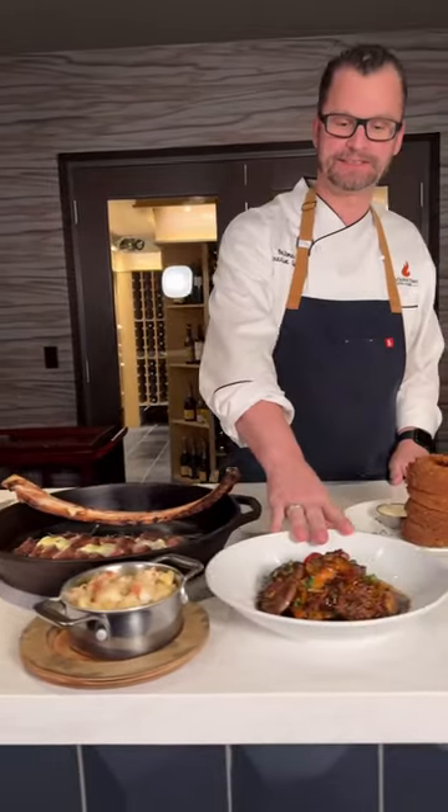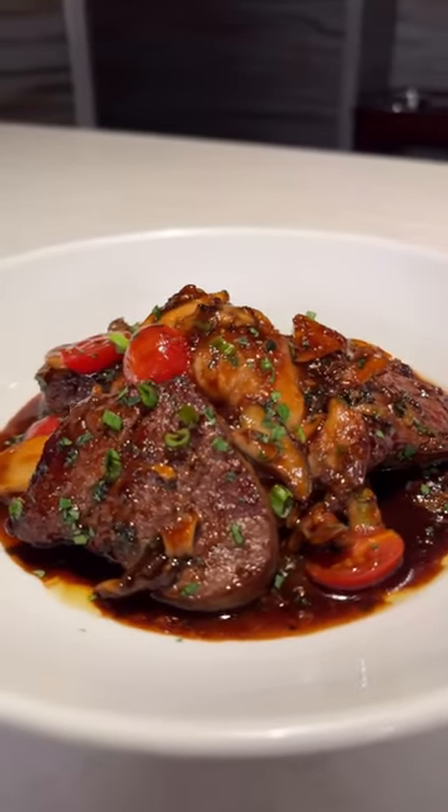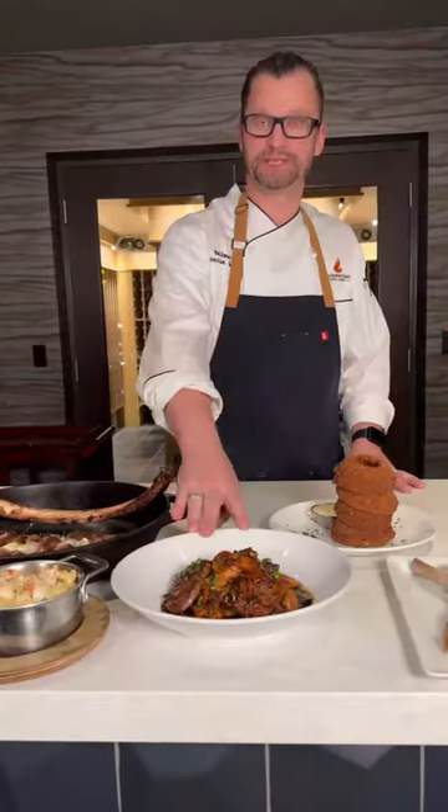This is our steak diane — a red wine demi-glace with wild mushrooms, blistered grape tomatoes, and Yukon gold mashed potatoes.